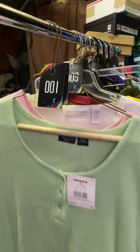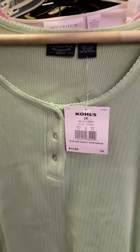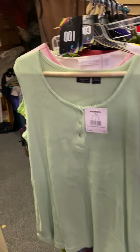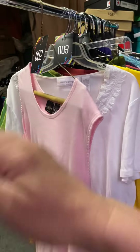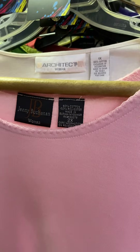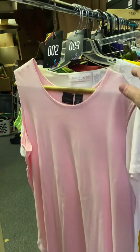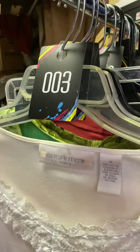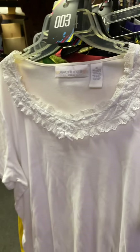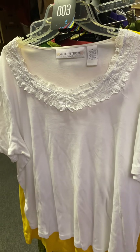Number one is a 2X brand new green tank top — pretty, $5. Number two is a 2X pretty pink tank top, $4. Number three is a 1X really pretty white shirt, short sleeve, $4.